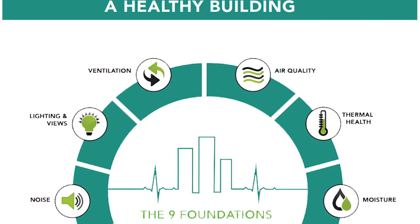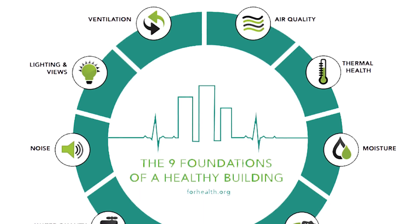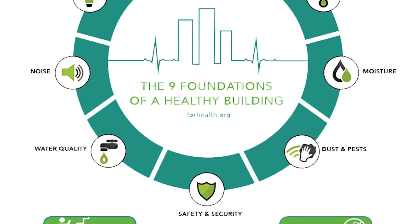Back in 2017, 4health.org and the Harvard School of Public Health published the nine foundations of a healthy building. These include air quality, thermal health, moisture, dusts and pests, safety and security, water quality, noise, lighting and views, and ventilation.